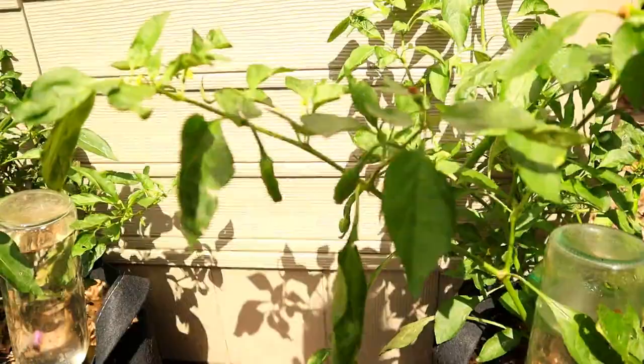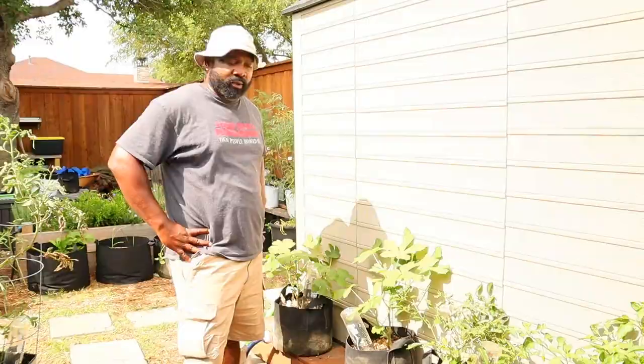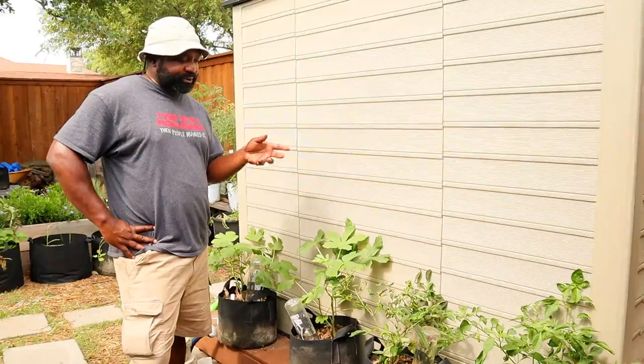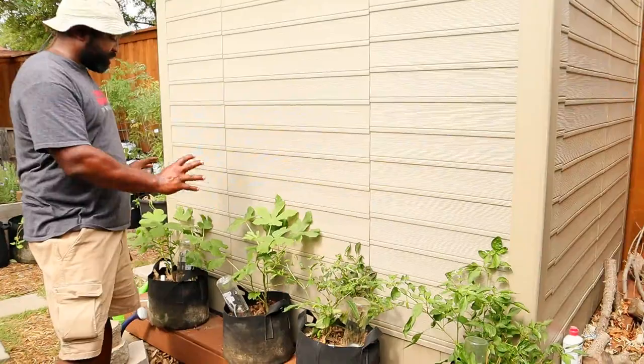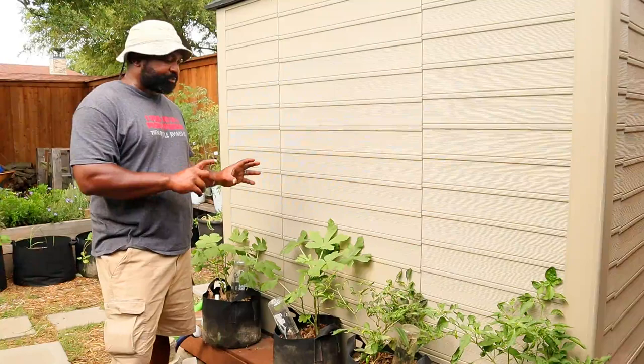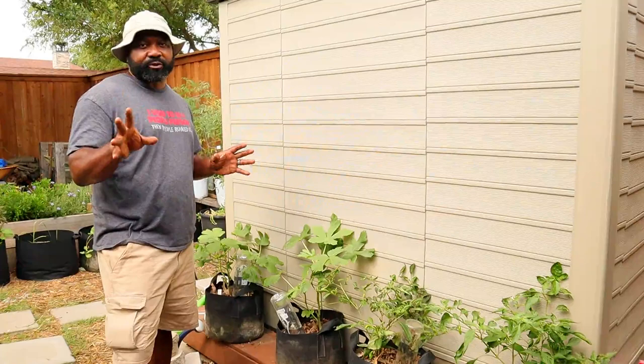Over here we're doing an experiment that we got the idea for from Jag from Daisy Creek Farm and also from Gary, The Rustic Gardener. We have our shishito plants over here and our okra plants over here. We're going to be doing a hydrogen peroxide test to see how well the peroxide spray actually works on the plants. We're going to be putting out a video about that, so make sure you hit that subscribe button and the bell icon so you'll catch it when it comes out.